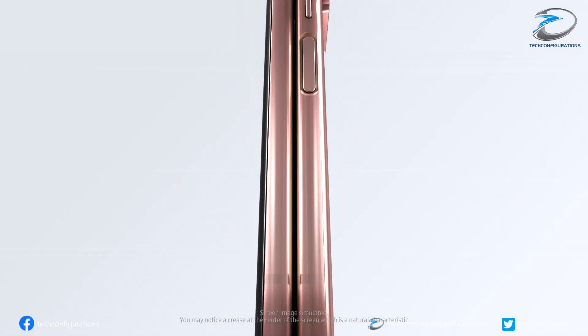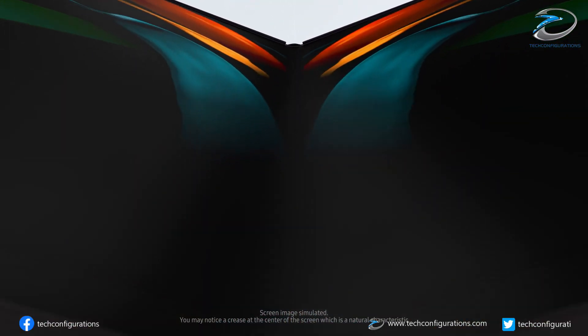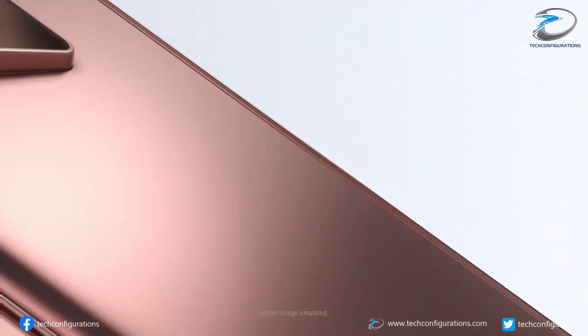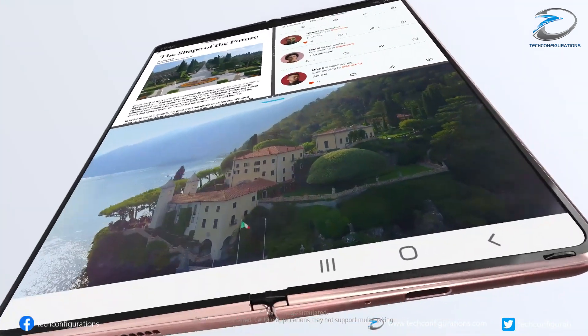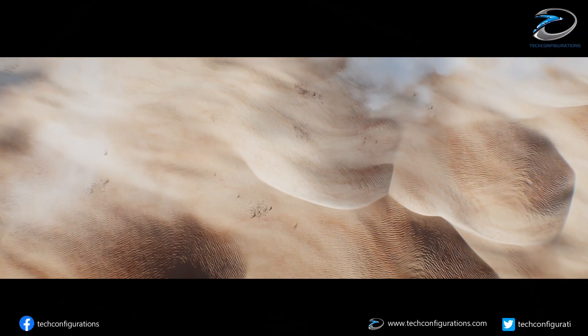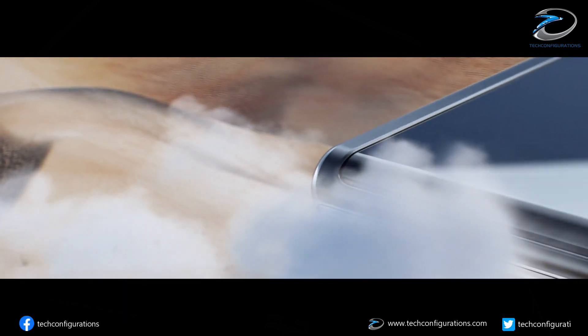The foldable smartphone has been around for a while but still it's not able to get that much popularity as mainstream smartphones. The main reason behind this is that they are much more expensive and there are still concerns about durability. That is why we have seen brands like OPPO moving towards another form factor, which is the rollable display.